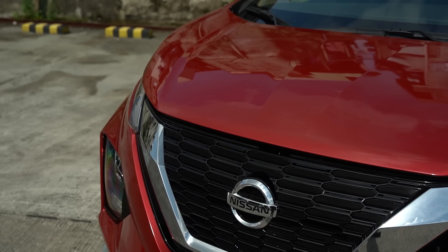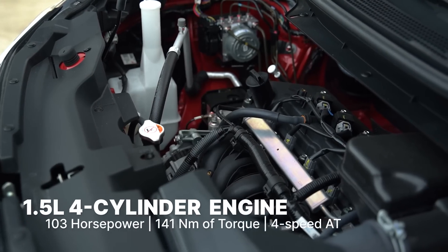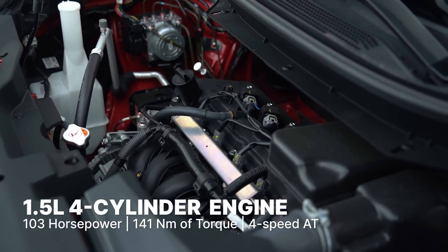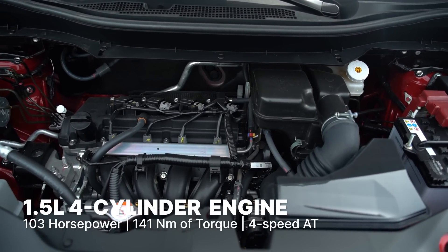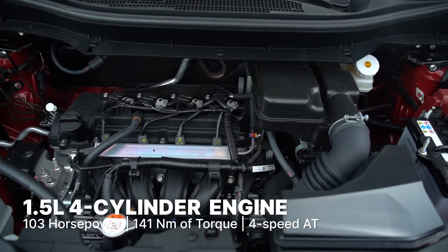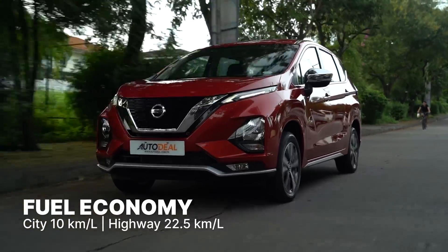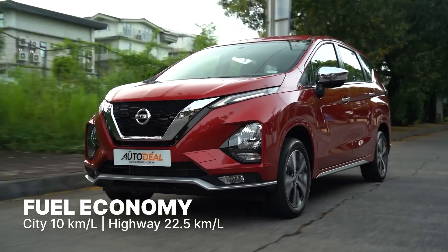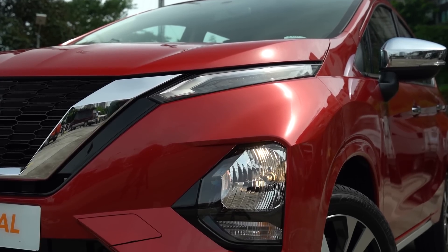Underneath, you will find the same 1.5-liter four-cylinder gasoline engine that produces 103 horses and 141 newton-meters of torque, mated to a four-speed automatic transmission. So it would only be logical that the fuel efficiency would be the same as the Expander, which is 10 inside the city, and on the highway you can push it to 22.5. It's the same platform, no doubt.